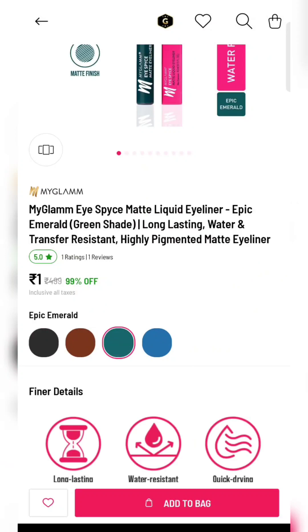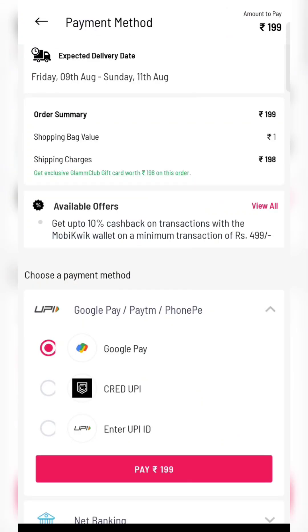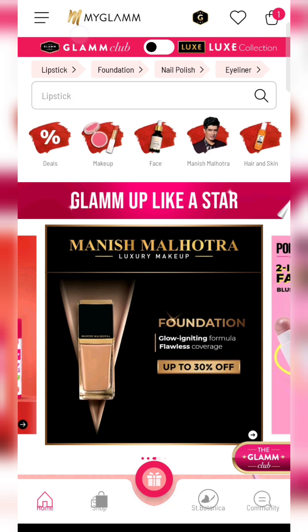The second product is the same eyeliner, but here you will get one eyeliner for 1 rupee. Select your color choice and apply coupon code mgxobuy1. This product will be 198 rupees shipping.